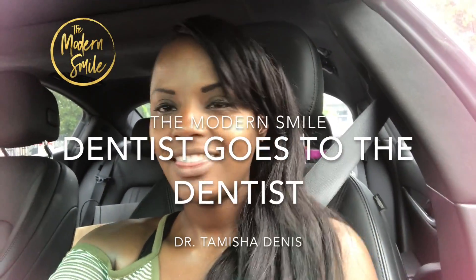Hello everyone! Today, this dentist is going to the dentist. This is Dr. Tamisha Dennis and this is The Modern Smile.